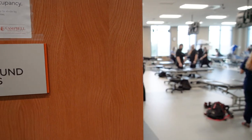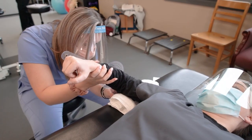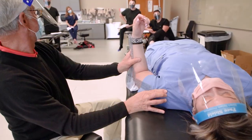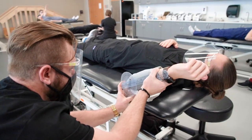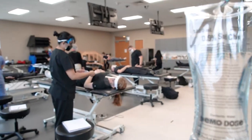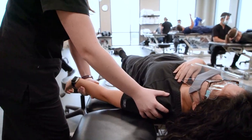The most frequently used lab is the Foundational Skills Lab. It functions as both a lecture and a lab space, as professors often do quick transitions in order to emphasize collaboration. Here, students often work in pairs as they practice through hands-on experience and helping each other.